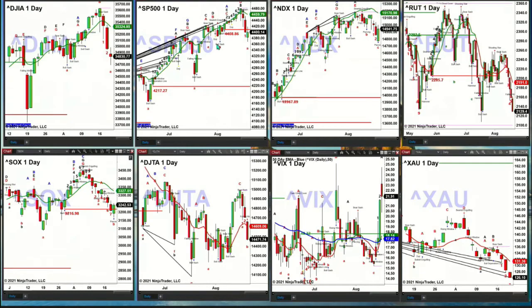The S&P 500 closed below its breakout level yesterday at 4,408.86. Today has been a test and rejection of that, which signals to me — because price did not get back inside that range — that the break from yesterday is real. Now price could rally into the close and close above 4,408.86, which would offer the opposite message and say yesterday's move was a false breakdown. So watch 4,408.86.